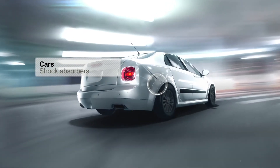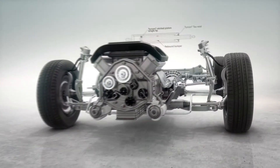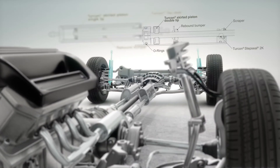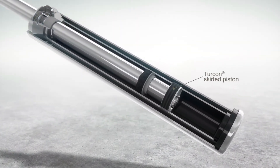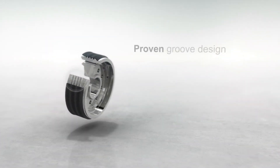Let's have a look at this light vehicle solution in more detail. For effective operation of the car's shock absorber, a configuration of advanced seals and bearings is required. A significant element in this sealing solution is the custom designed Turcon Skirted Piston, which incorporates a proven groove design.